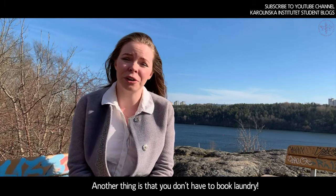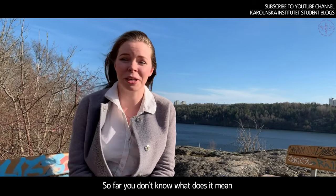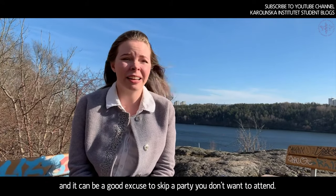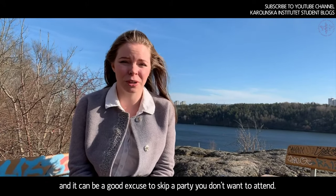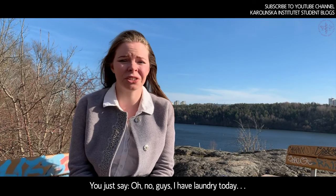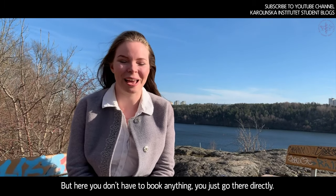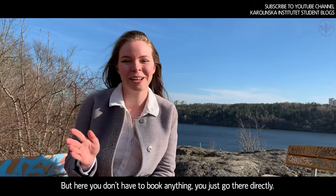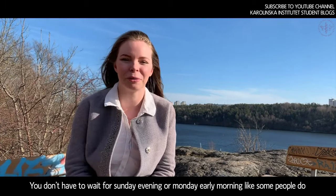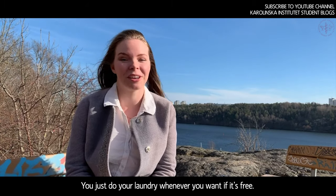Another great thing is we don't have to book laundry. In Sweden, you mostly have to book a laundry slot, which becomes a good excuse to skip a party you don't want to attend — you just say, 'Oh no guys, I have laundry today.' But here you don't have to book anything, so you just go directly. You don't have to wait until Sunday evening or Monday early morning. You just do your laundry whenever you want, if it's free.